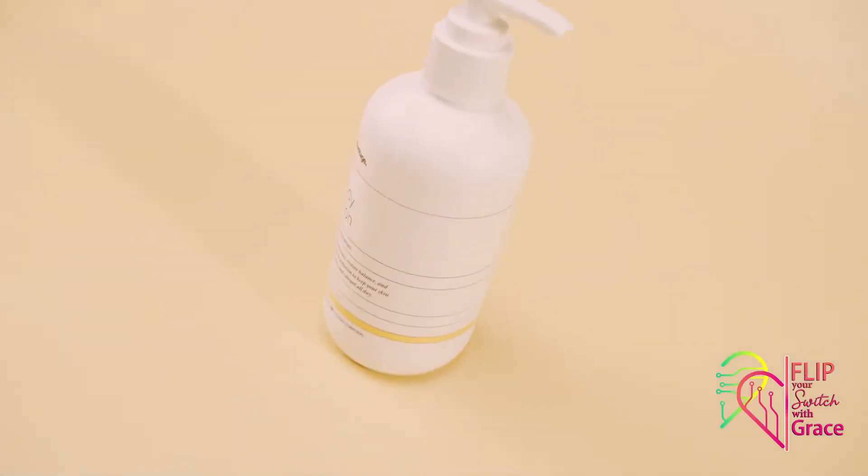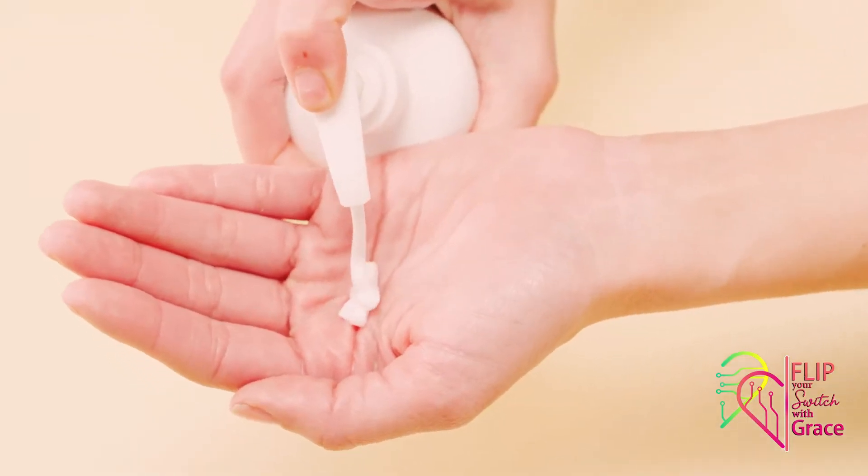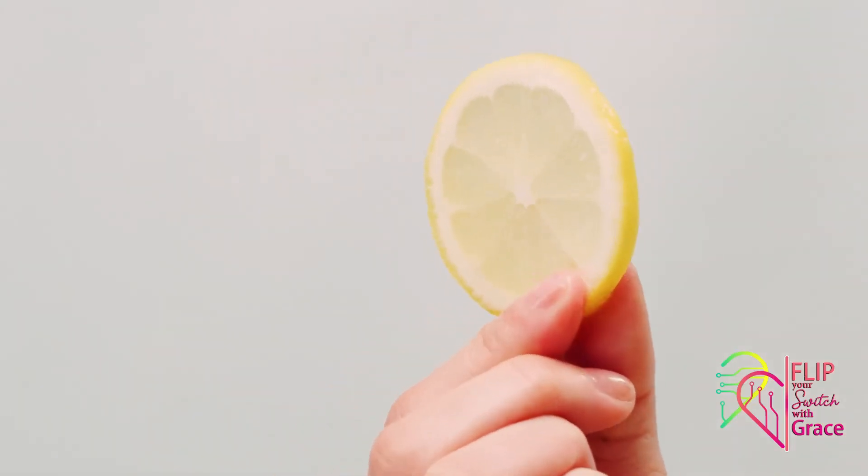These sustainably produced ingredients make up our biome-friendly, clean, plant-powered formula. Wrap up in the aromatherapy experience of the signature True Science yuzu fragrance.